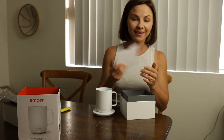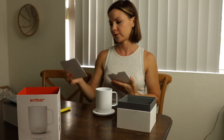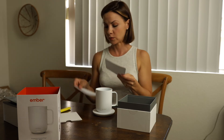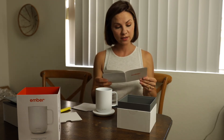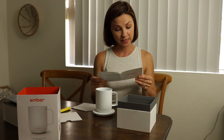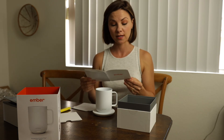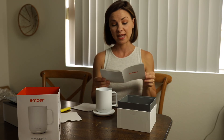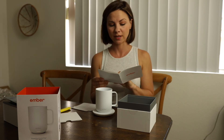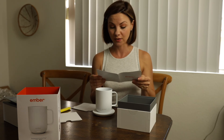Here are the instructions — a nice little pamphlet. 'Ember: Let's Get Started' — it's got all the instructions you could possibly need. It says out of the box, Ember will keep your drink at 135°F, which is actually where I keep my black coffee. But if you want it a little hotter or a little cooler, you can make it exactly how you want.